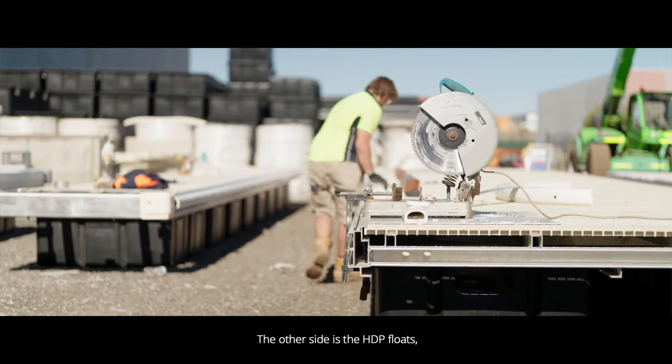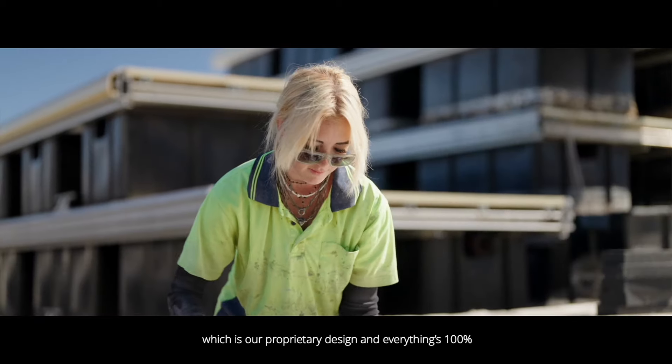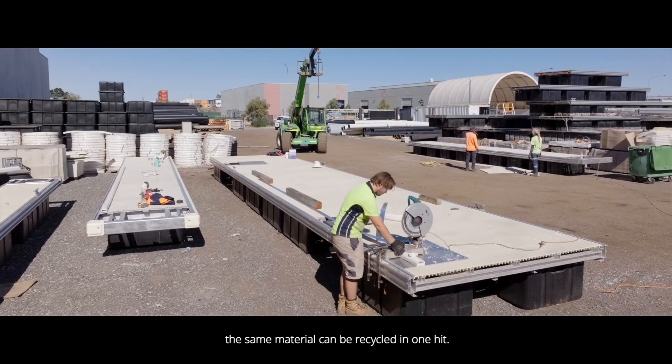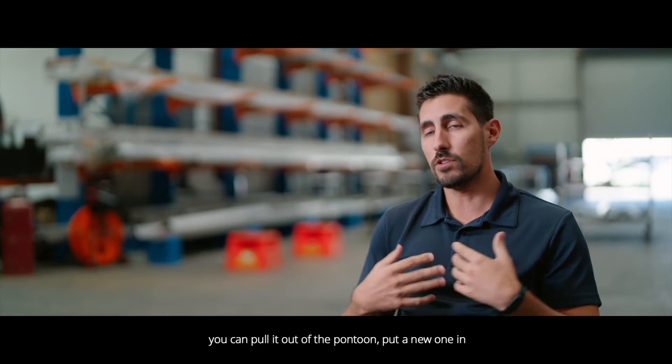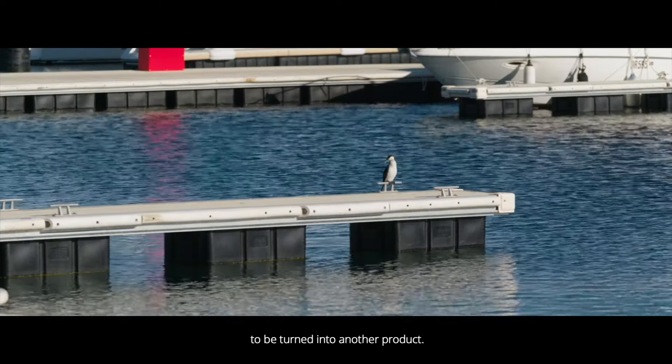The other side is our HDPE floats, which is our proprietary design, and everything is 100% the same material — it can all be recycled in one hit. If you get a damaged float, you can pull it out of the pontoon, put a new one in, and send the old one off to be crushed and turned into another product.